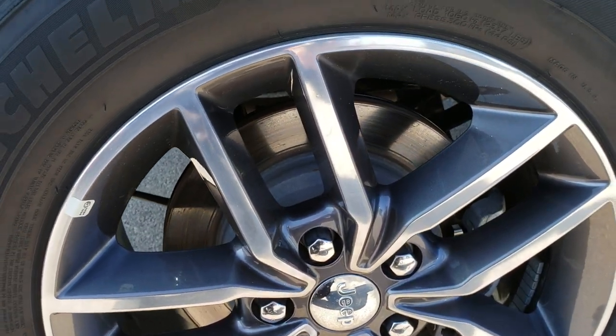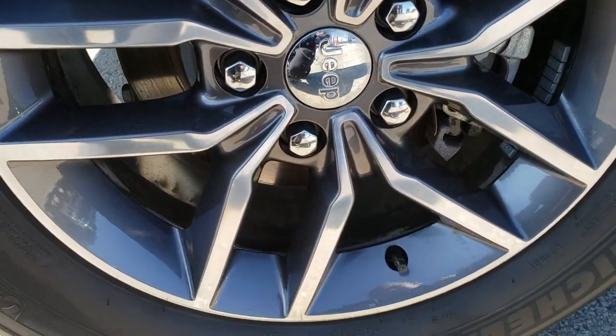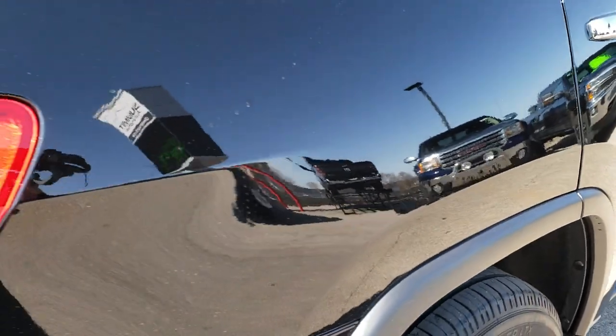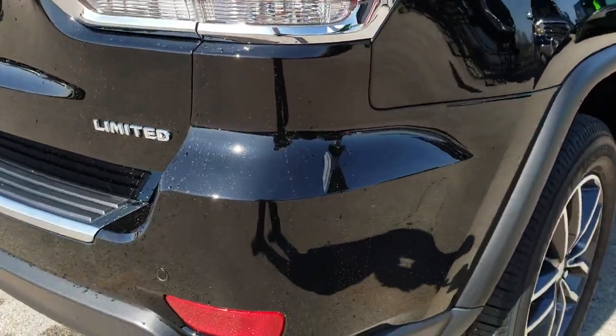Very, very clean down this side. No dents, no dings. This back rim is in absolutely perfect condition as well. Four-wheel disc brakes on the Grand Cherokees. Back tires have just as much tread as the front tires. Got the LED tail lamps.